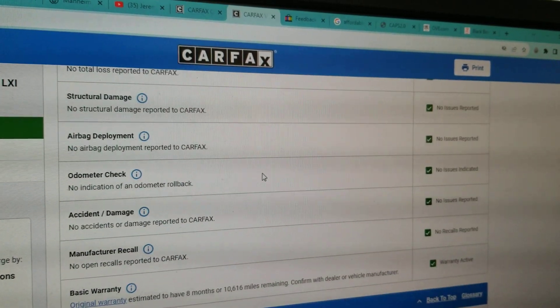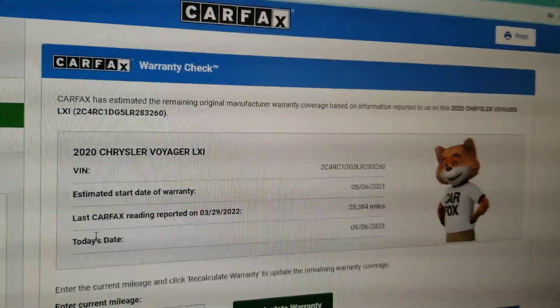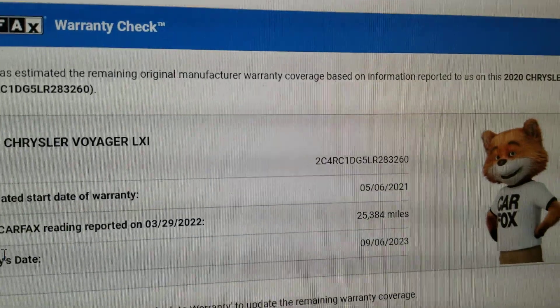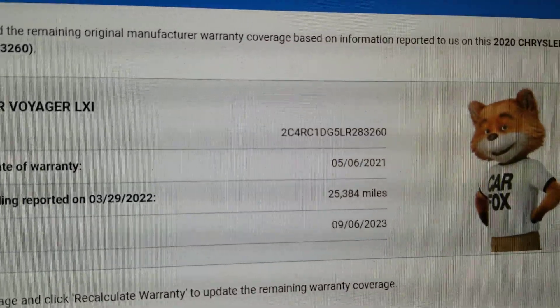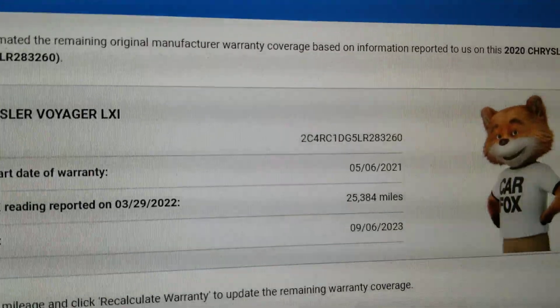This is a clean title — one owner, no accidents. Carfax shows no structural damage, airbags never deployed, odometer accurate, and no open recalls. It shows the original warranty started 5/6/21, so it meets the specs to be under the Chrysler powertrain warranty until 5/6/2026 or 60,000 miles, whichever comes first.